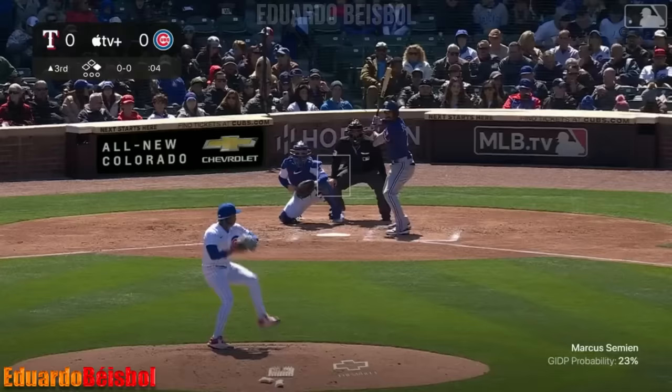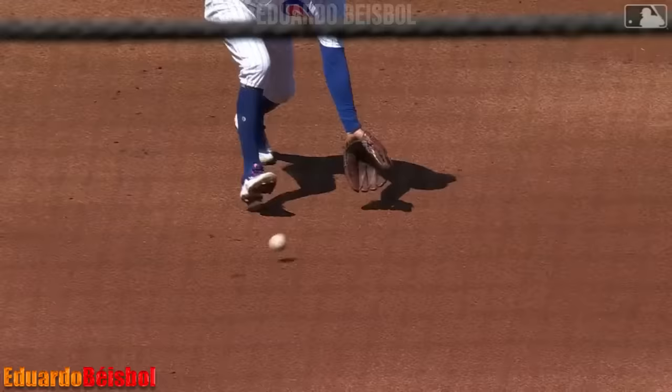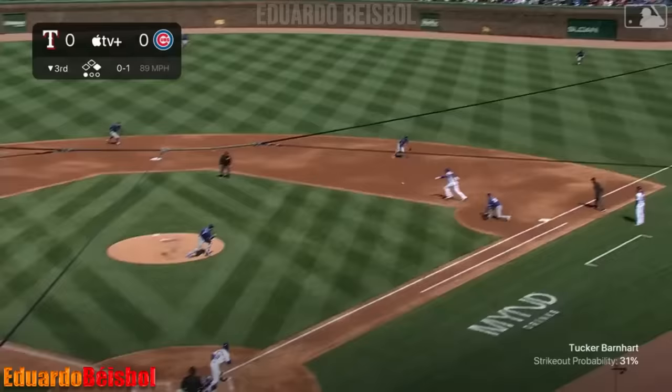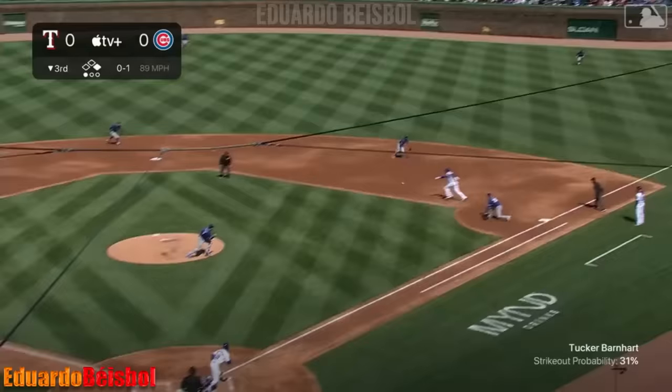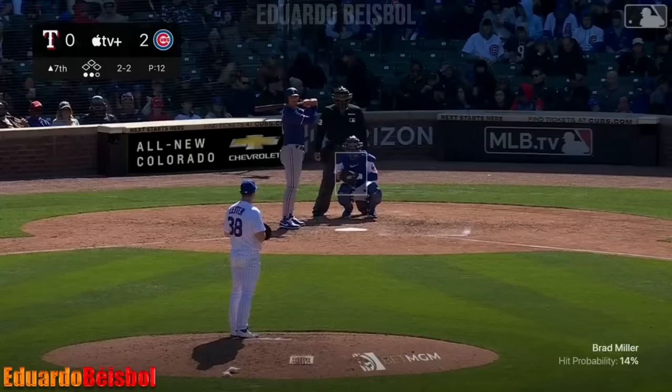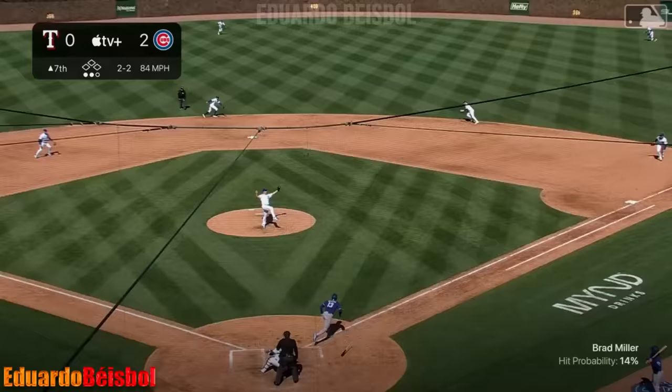Slider bounced toward third — another chance for Escobar, this time on the short hop. That's a double play — that's called good money.